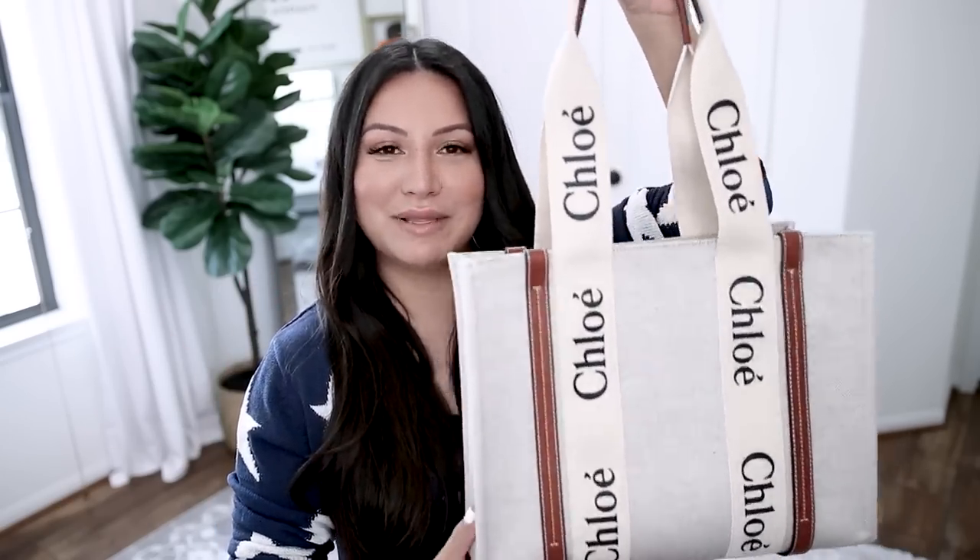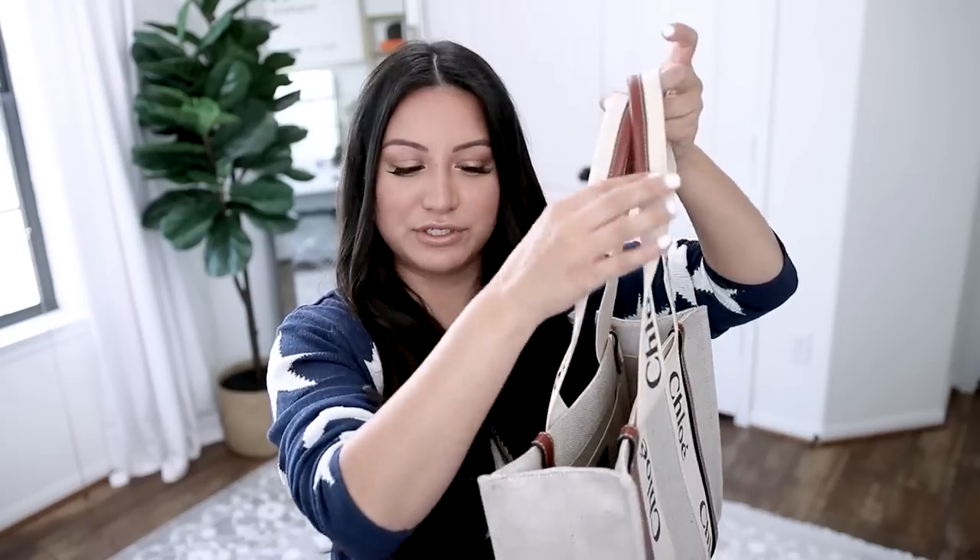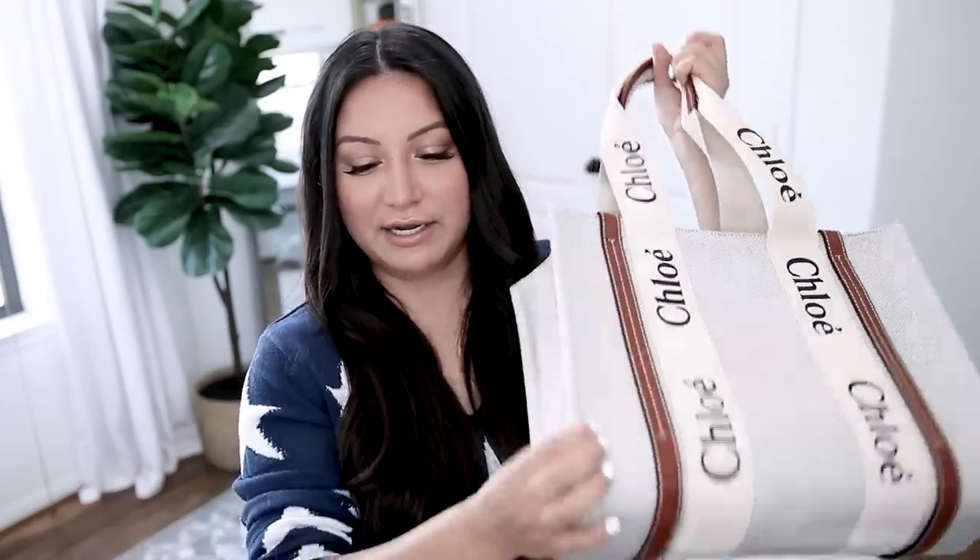It's available in so many different colors — this is the classic coloring combo, but it also comes in black and blue. If you want something more fun, colorful, and playful, they definitely have you covered. The vibe of the bag is very spring and summer. You've got this canvas, almost linen-y texture, web straps, and a leather detail that goes all the way around. It comes in a few different sizes and this is the medium.